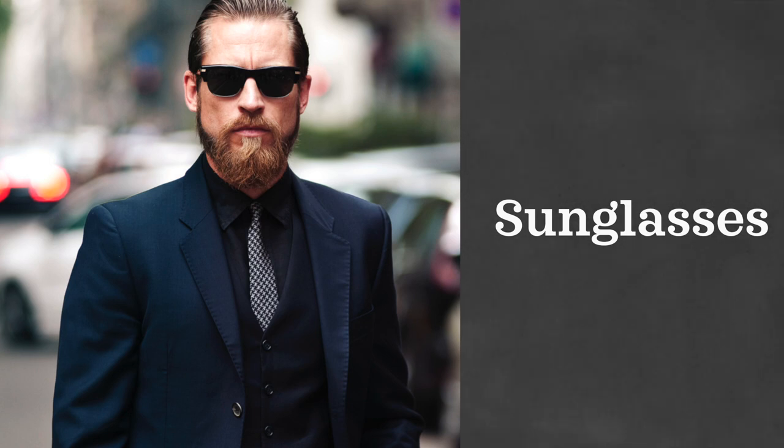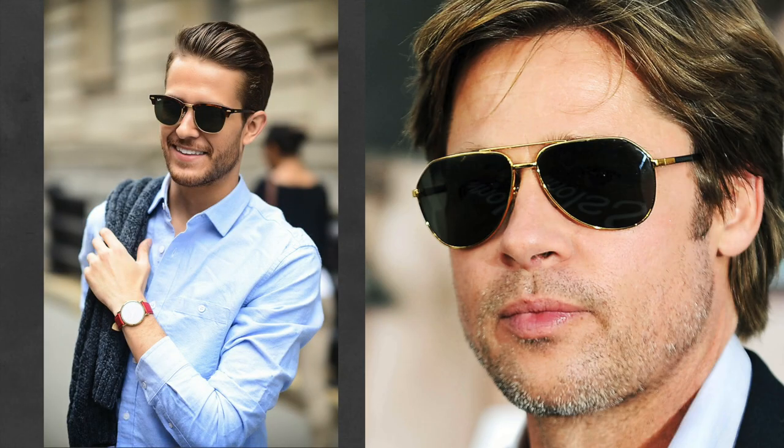Every single person needs an amazing pair of sunglasses. When looking to buy a pair, be sure to find one that complements your face shape. I recommend a classic clubmaster or an aviator. If you're in need of prescription sunglasses, I definitely recommend checking out Warby Parker — they have some great styles and have really become the king of online retailers for eyewear.